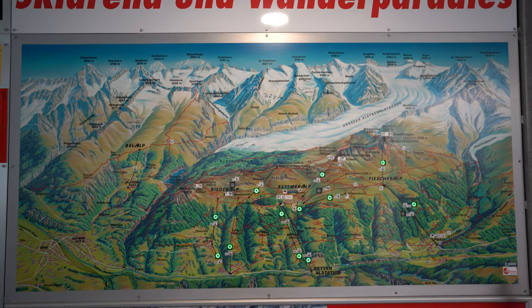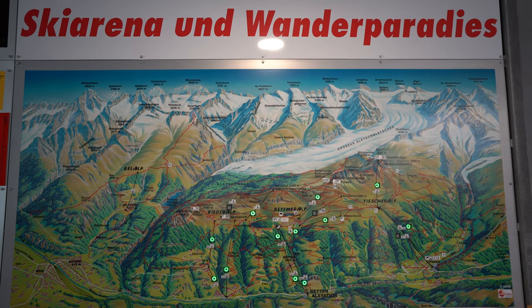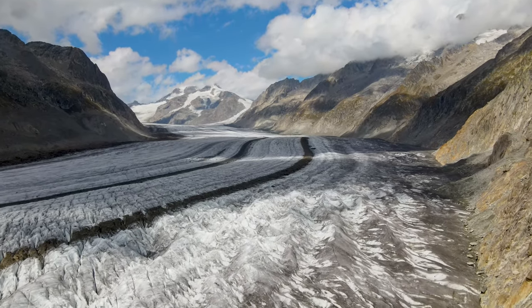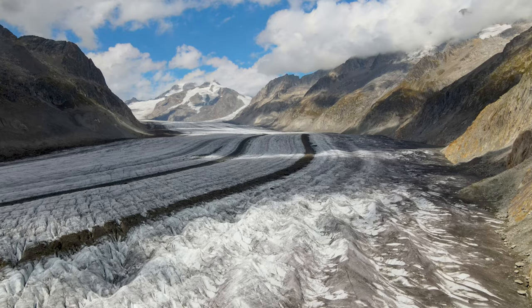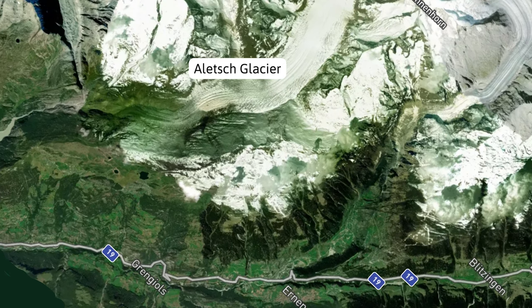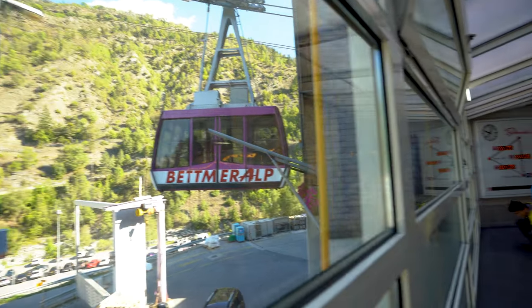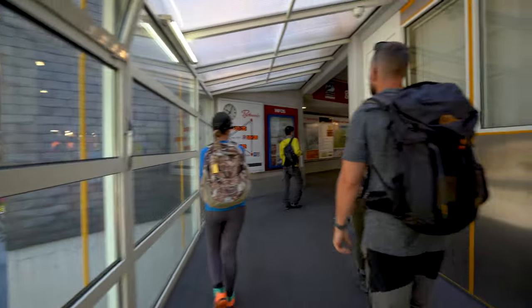There are a few ways you can get to the Aletsch Glacier and a few different towns you can start from. It's huge, so there are a couple of different options to get to viewpoints. What we chose to do was drive to the Betten train station and talk to the lady there, telling her we wanted a ticket all the way to the top — and that's how we wound up where we did.